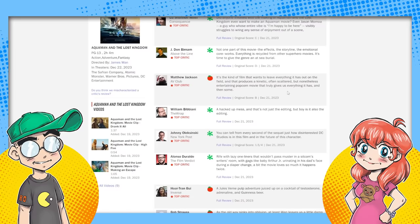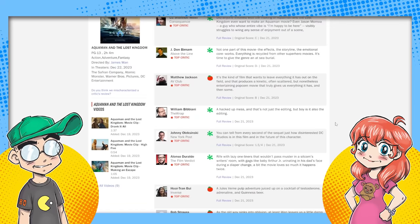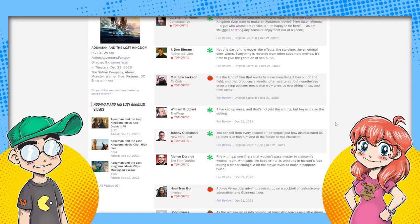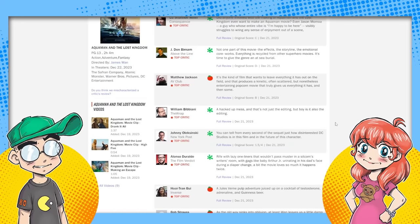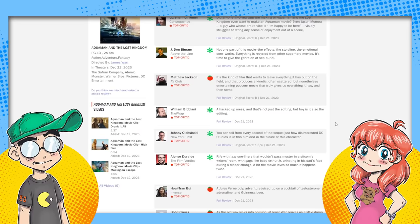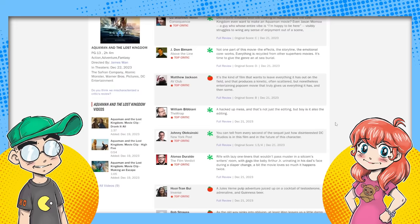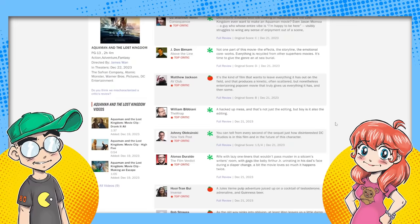Yeah, I think that's part of the problem too — it's all coming across as being recycled. Now there are some good reviews too — we'll let them speak for themselves. This is a video about bad reviews, so it's fair to mention a couple of good ones. AV Club says it's the kind of film that wants to leave everything it has on the field, and that produces a kinetic, often scattered but nonetheless entertaining popcorn movie. A hacked-up mess says the wrap — and that's not just the editing, but boys, also the editing.